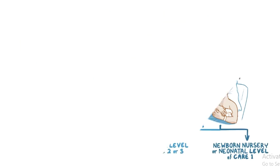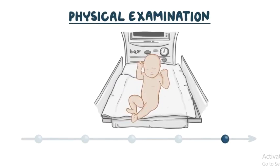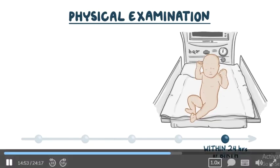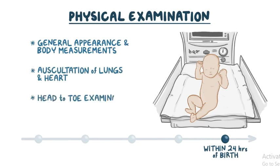Part 5 is when a brief physical examination is performed to check for any signs of disease. This can begin in the delivery room, but a more detailed examination — the routine examination of the newborn — will be performed later in the nursery room, within 24 hours after birth. The examination should be conducted in a systematic manner, starting with observing the infant's general appearance and body measurements, followed by auscultation of the lungs and heart while the infant is lying quietly, and then a head-to-toe examination.